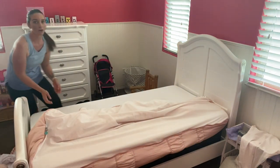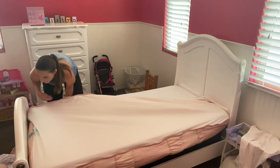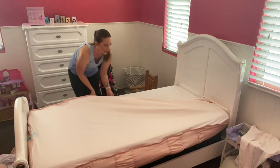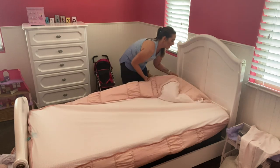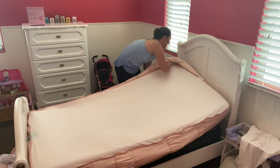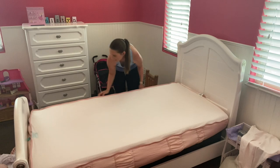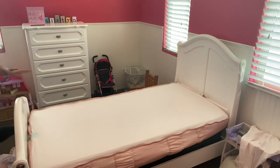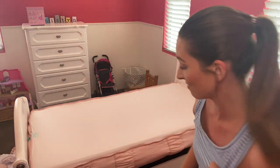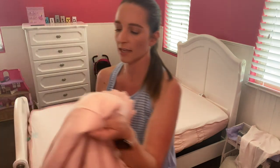I still need to get her a bed skirt — I'm trying to decide between a cute ruffle one I saw on Amazon or one with little pom-poms hanging on it. You just tuck it over the corners and as you can see the whole bottom piece of the bed is now on. It takes not even a couple of minutes — very quick.